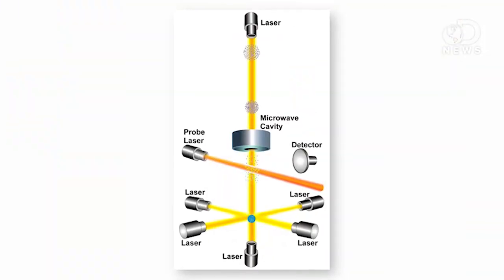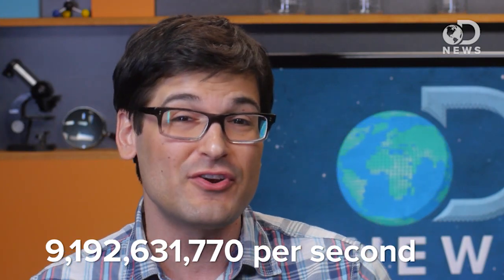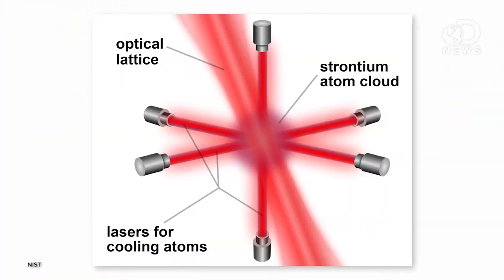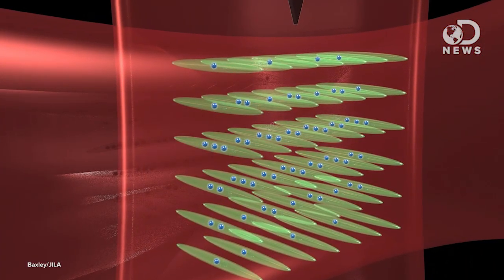Current atomic clocks use microwaves to make cesium atoms oscillate at almost exactly 9,192,631,770 times per second. An optical lattice clock uses lasers to make strontium atoms oscillate. Strontium is the new cesium — it's so hot right now. And strontium oscillates many more times a second, meaning we can measure each second more precisely.